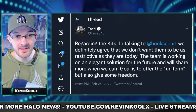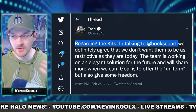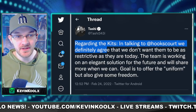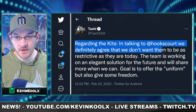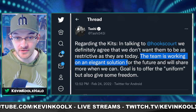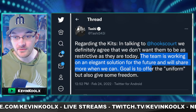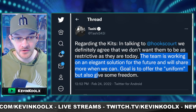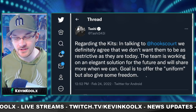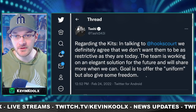Toshi also continued, regarding the kits: in talking with Jerry Hook, the head of design at 343 — the guy behind most of the ideas around customization, progression, and battle pass — they definitely agree that they don't want the kits to be as restrictive as they are today. The team is working on an elegant solution for the future and will share more when they can. The goal is to offer the uniform look but also give some freedom.